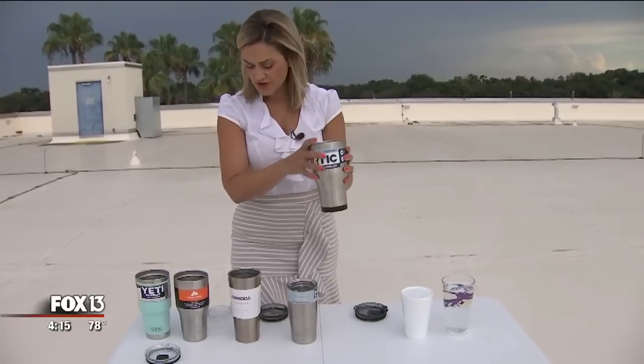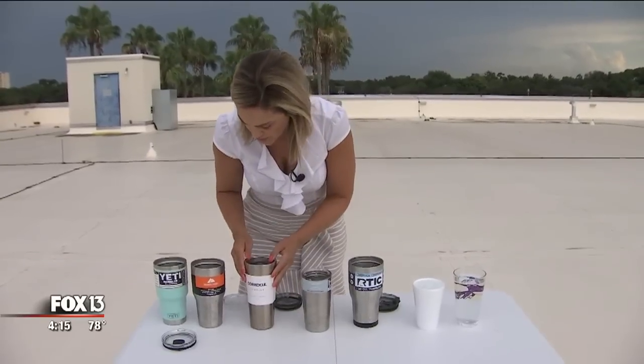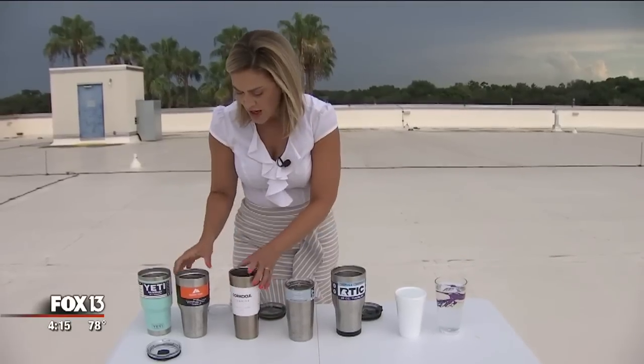RTIC definitely feels the coldest, and then the rest are all really, really close to each other. Yeti is still totally cool and drinkable, as is Ozark, as is Corksicle. So your deciding factor is probably going to be the price.